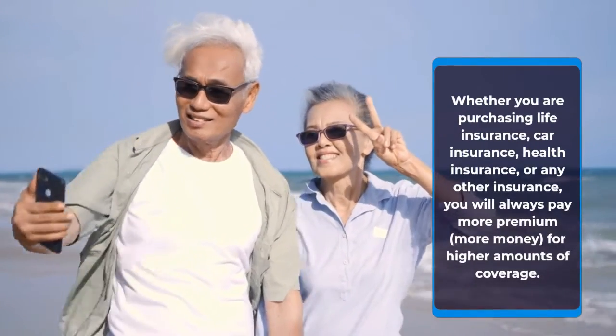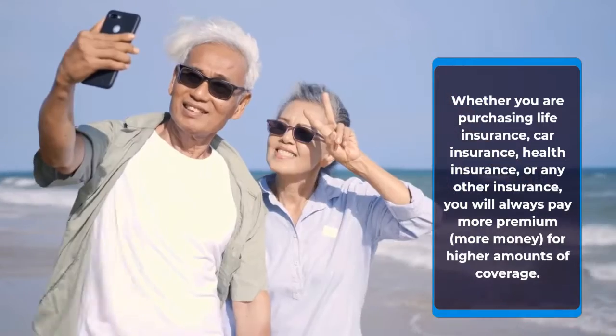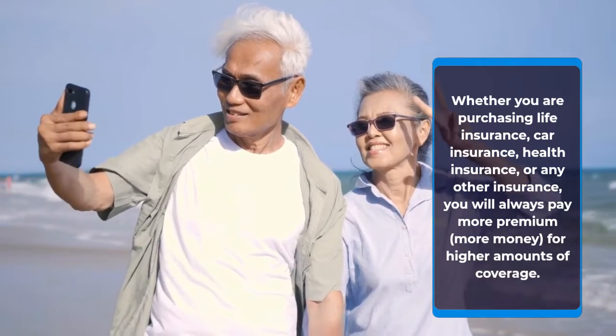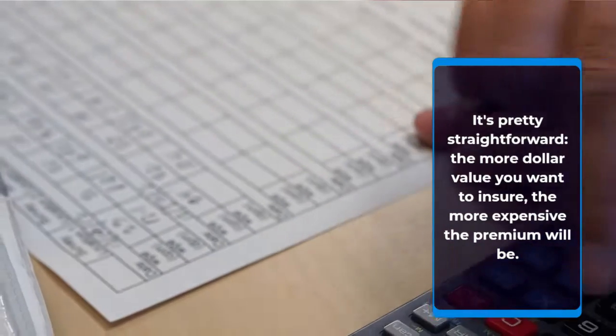Whether you are purchasing life insurance, car insurance, health insurance, or any other insurance, you will always pay more premium — more money — for higher amounts of coverage. It's pretty straightforward: the more dollar value you want to insure, the more expensive the premium will be.